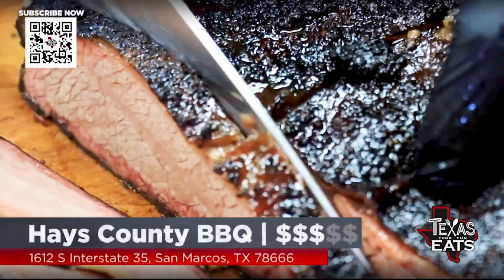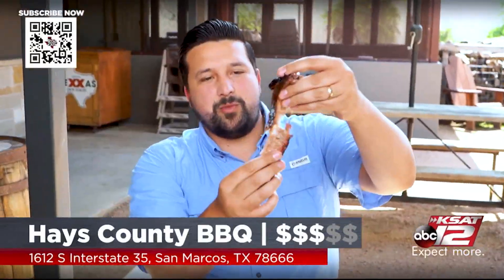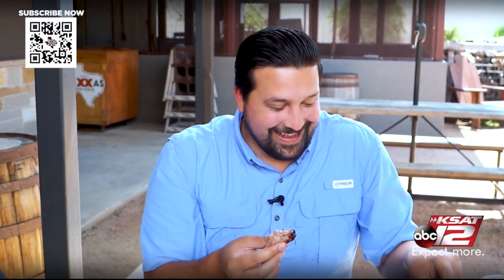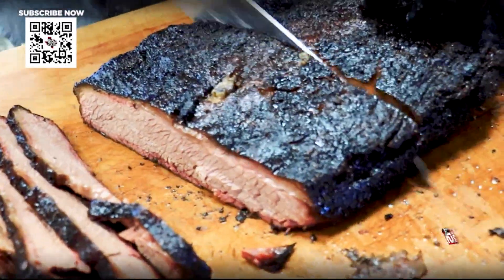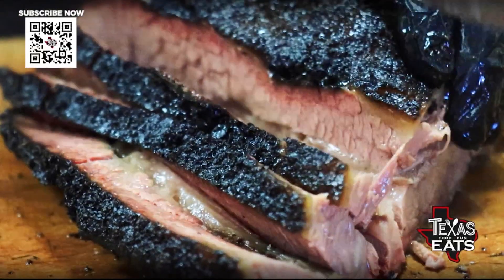Brisket — that's the king. The rule with brisket is you want to hold it up and when you pull on it, it falls apart. That was a perfect brisket. I love the bark on this one especially, and the fat on this marbled cut — this is really nice.